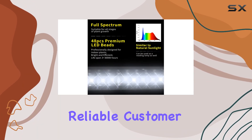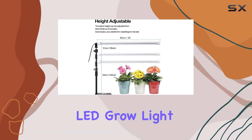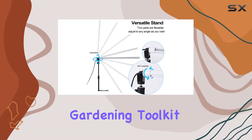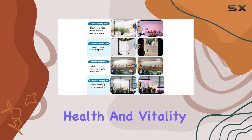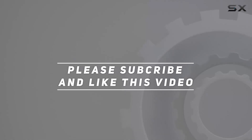Backed by a 12-month warranty and a 30-day satisfaction guarantee, JC Britta stands by their product with reliable customer support. Whether you're a beginner or seasoned gardener, this LED grow light promises to be a valuable addition to your indoor gardening toolkit, enhancing plant health and vitality year-round. Check out the video description for updated pricing, and thank you for watching.